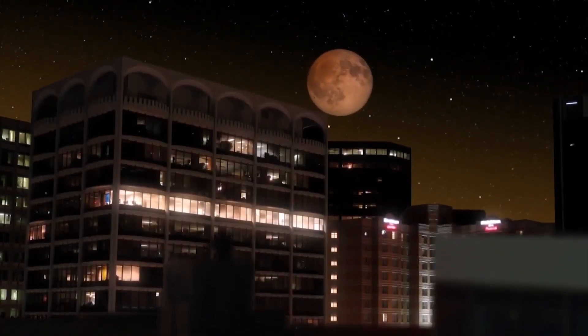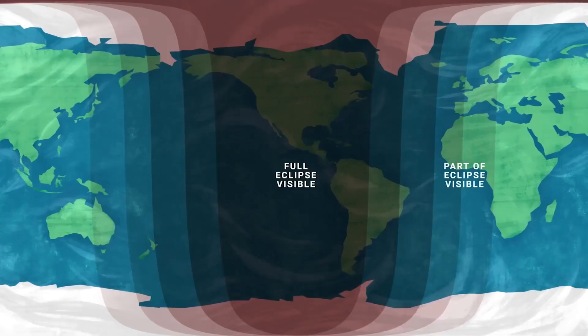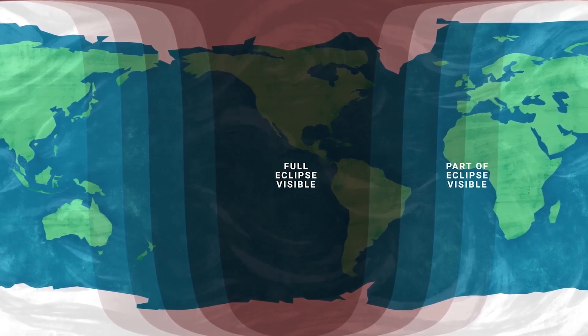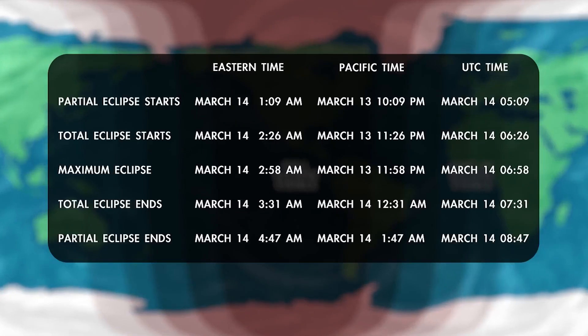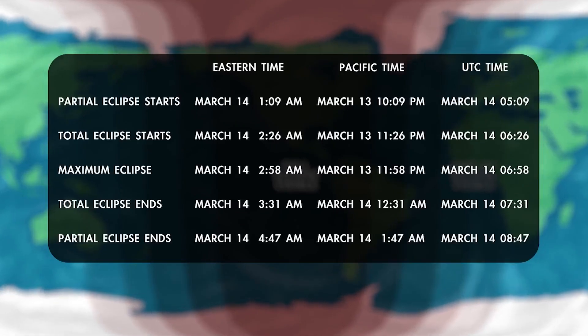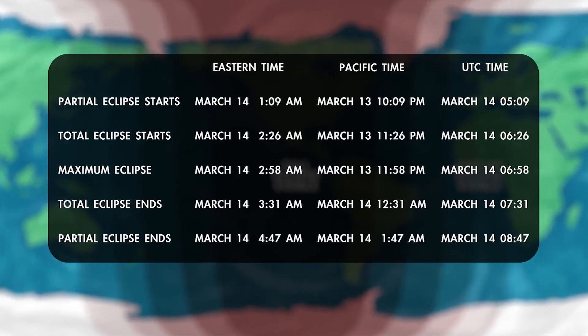There's a total lunar eclipse on the way this month, visible across the Americas. Lunar eclipses can be viewed from anywhere the Moon is above the horizon at the time. The show unfolds overnight on March 13th and into the 14th, depending on your time zone. Check the schedule for your area for precise timing.